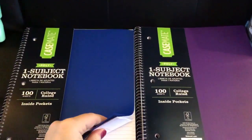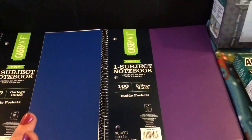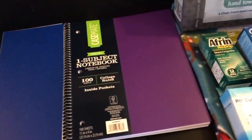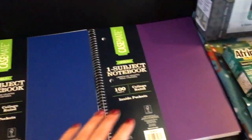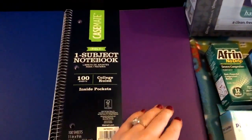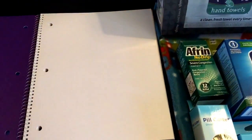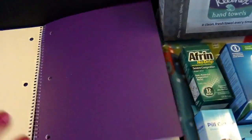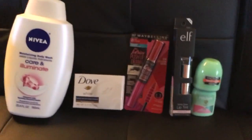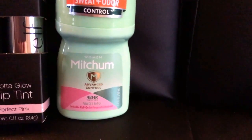I was cheating on Dollar Tree with these notebooks — I could not believe it. These were on clearance for 50 cents each! I got three of them. I have my purple ones — they're really nice, kind of like Five Star notebooks with double pockets in the front. 50 cents each — yes please!